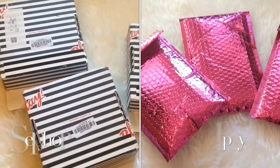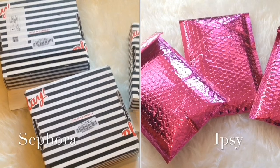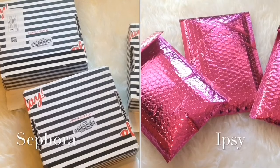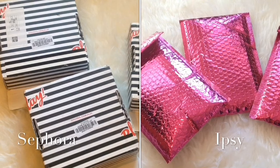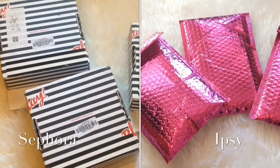Here's the difference in their packaging. The Sephora always comes with boxes, and the Ipsy comes with a pink bubble wrap envelope. Ipsy always comes earlier in the mail, like on the first week of the month, and then Sephora always comes like the second or third week of the month.